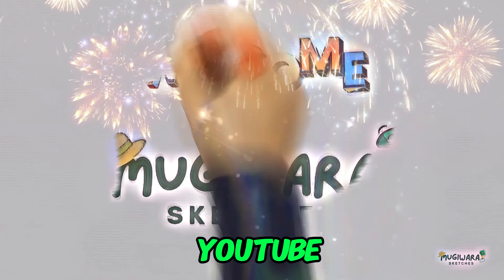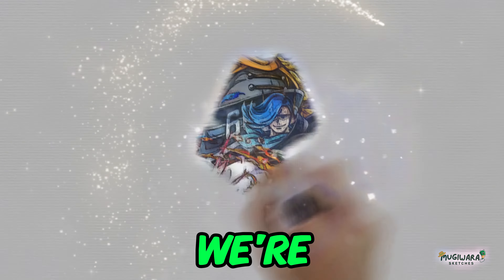Welcome to the Mujewora Sketches YouTube channel, Buddy. In today's video, we're unraveling the mysteries surrounding the Jerma Kingdom and its formidable military force, the Jerma 66. Specifically, we'll be delving into the high-tech wonders that set them apart on the battlefield — the raid suits. But before we jump into the nitty-gritty, let's set the stage.